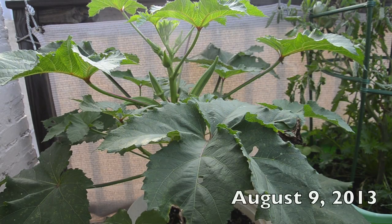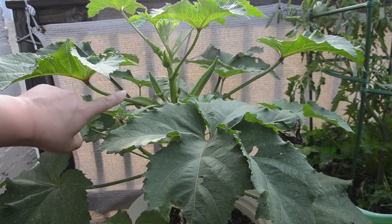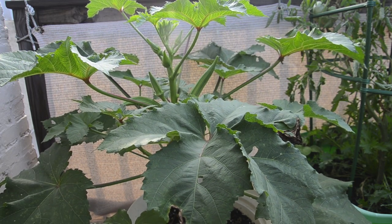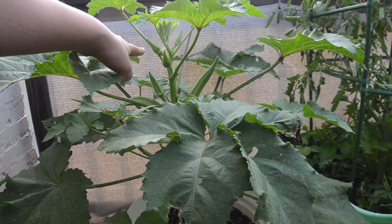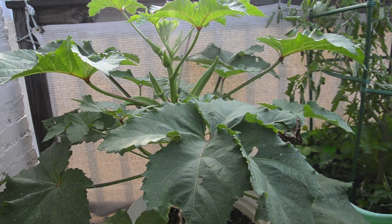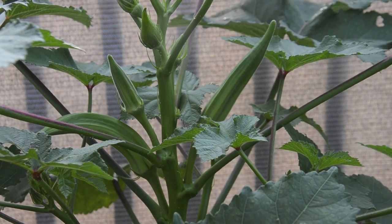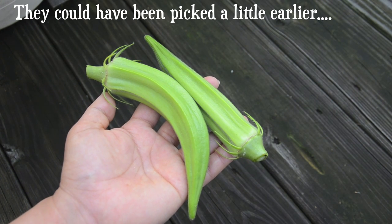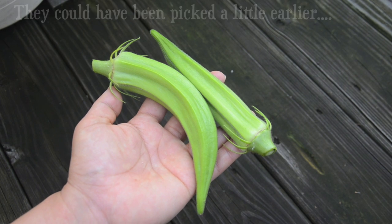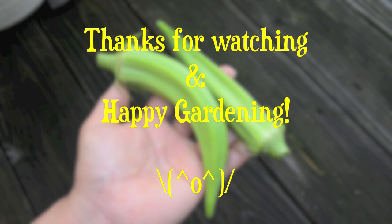A lot of people have been saying the okra pods grow really fast, and it's true. I have two pods that are ready to pick now — maybe they're even a little too big — but I'm gonna go ahead and pick them. You can definitely see smaller ones coming up. The two okras that are ready to pick are quite big.